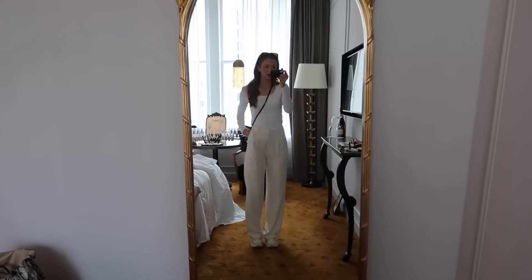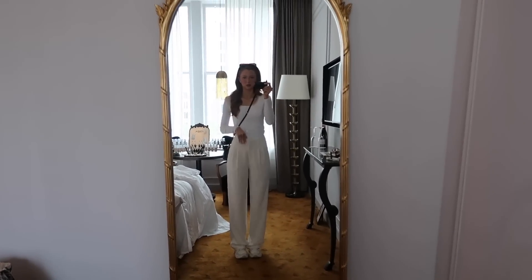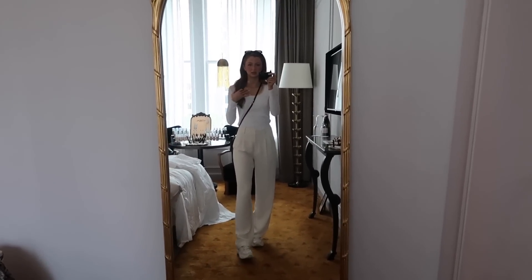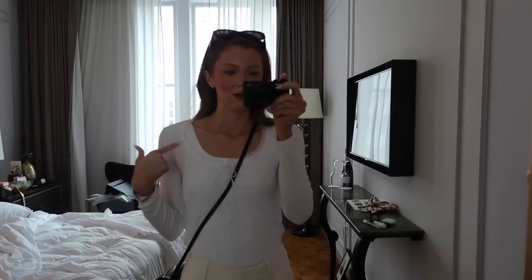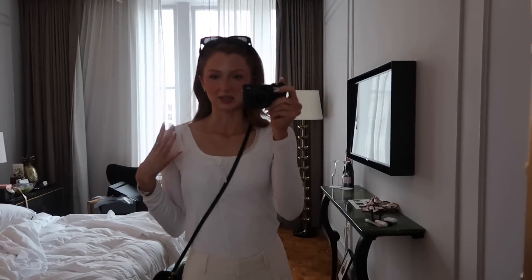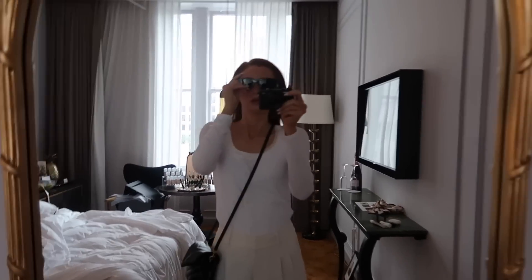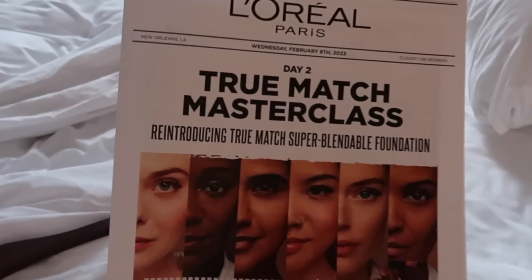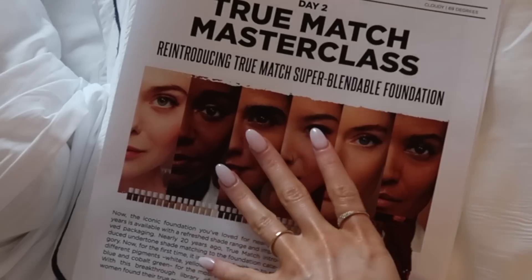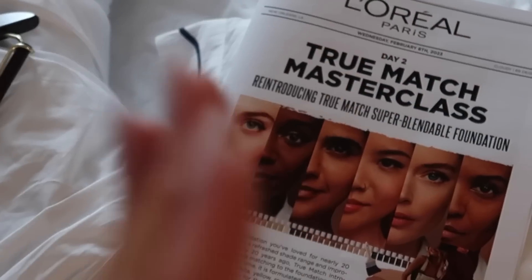I got these two tops from Aritzia the other day — I like them for just basics. YSL bag and then my Amazon sunnies. This is the masterclass we're going to today — it's all about their foundation. I am excited. I think it's going to be good, but I need to head downstairs.